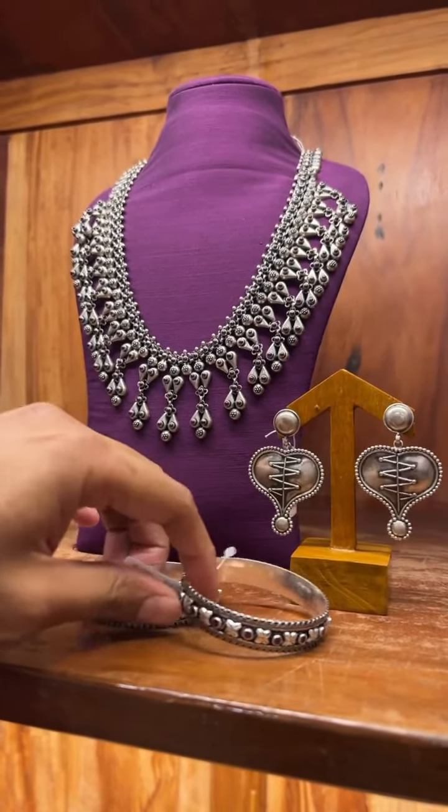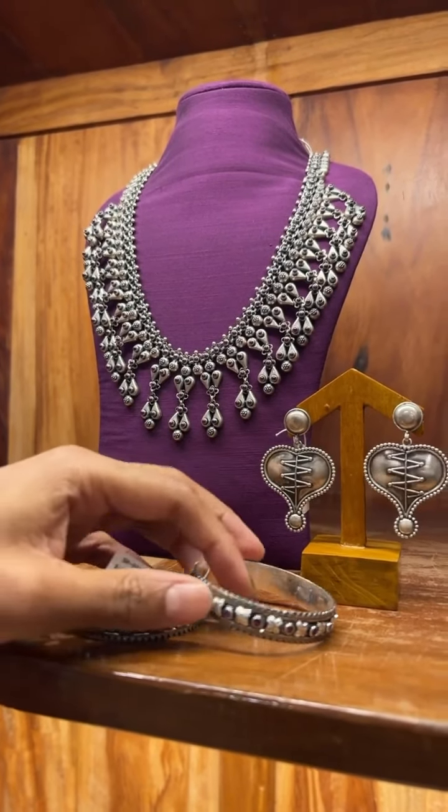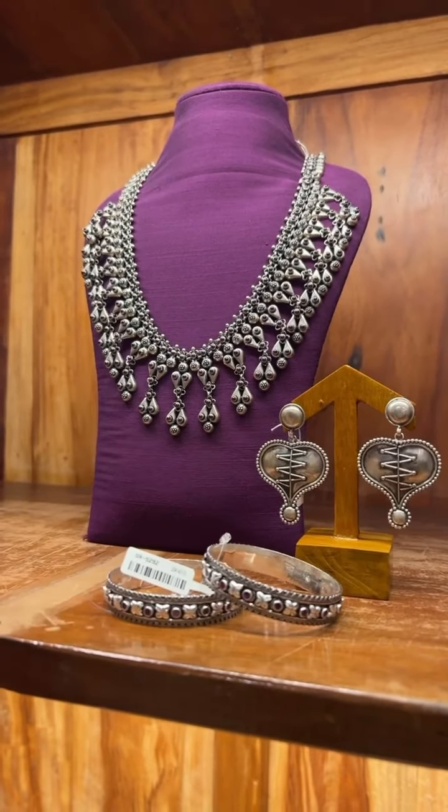And this is the same bangle as seen before, just with the red stones. The cost of this one is 6,000.